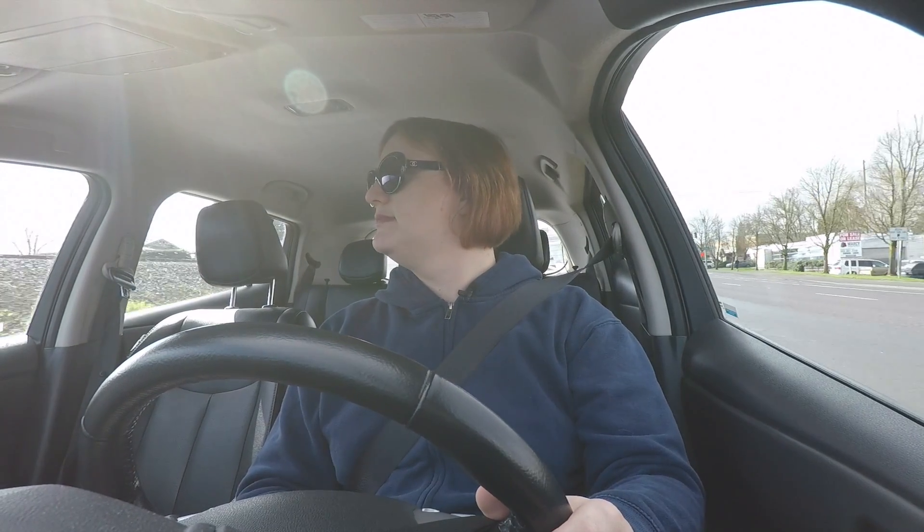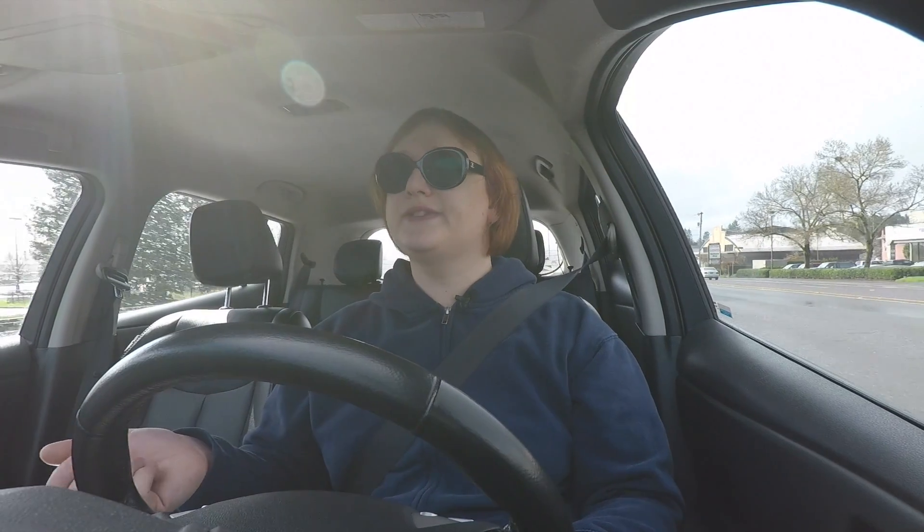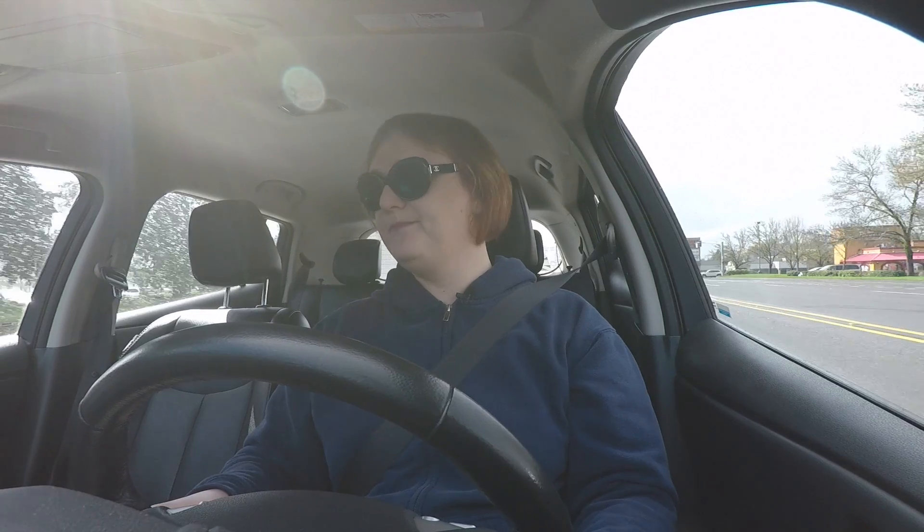Hi everyone, it's Nicky Gordon-Bloomfield here from Transport Evolved. It's Friday and I wanted to give you an update on what's been going on with our Transport Evolved staff car Nissan Leaf — the one I'm in right now. We had some issues with the 12-volt battery, which I covered in a video last week. After that video, I thought we'd need to replace the battery, but I took it to a local battery specialist who said there was nothing wrong and the car was fine. And then the car behaved itself for about a week.